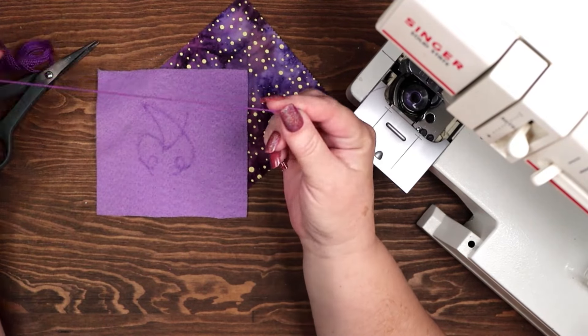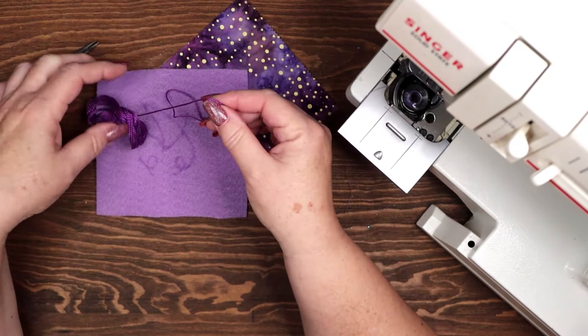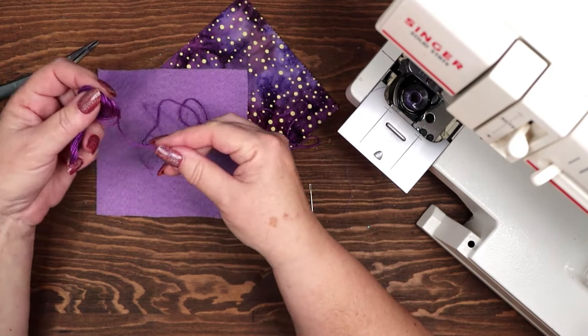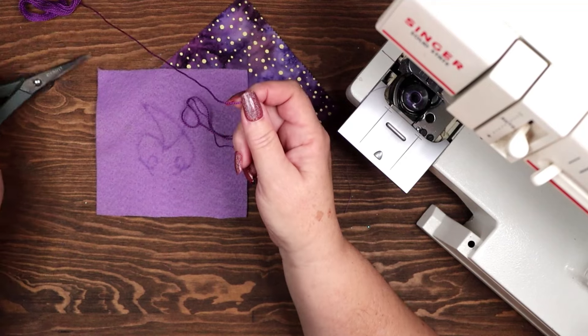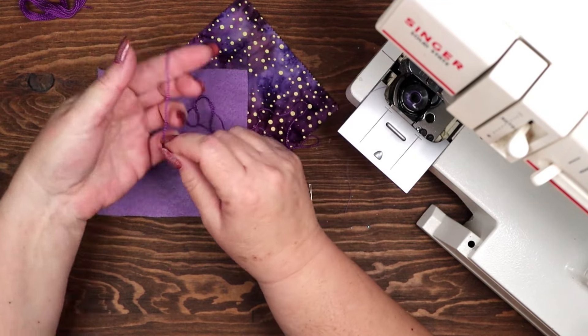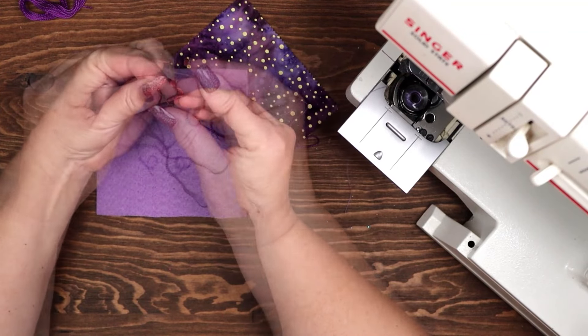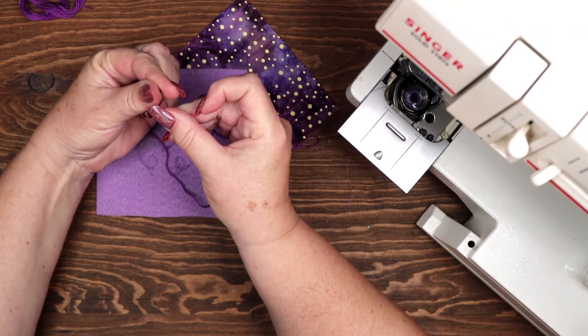The third kind of magic that I am imbuing into my sachet is knot magic. This is one of my favorite kinds of magic because it is something that can be added to sewing, embroidery, knitting, crochet, talismans, witches ladders and more. It is extremely versatile.